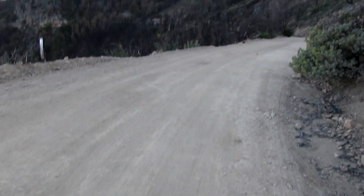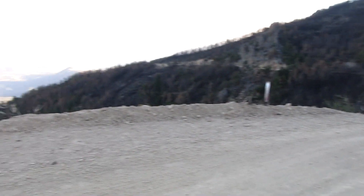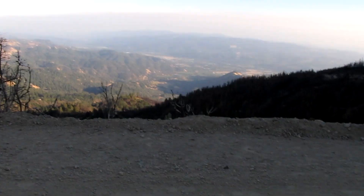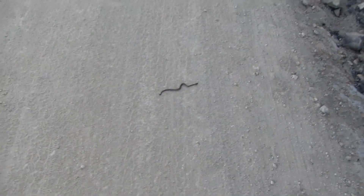If it was anywhere else I might not have seen it — it really contrasts with the dirt here. I'm on a fire road on Mount St. Helena. There's the beautiful view and there's the beautiful snake. I'm gonna extend the legs of this tripod just so I can get a little closer to it.